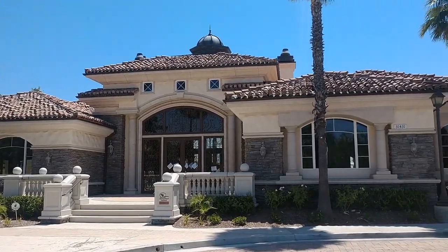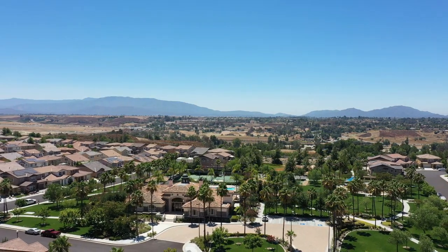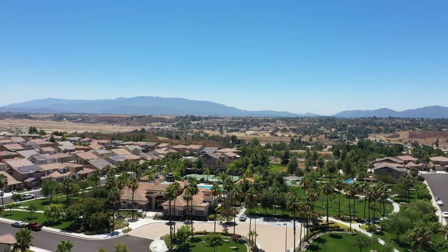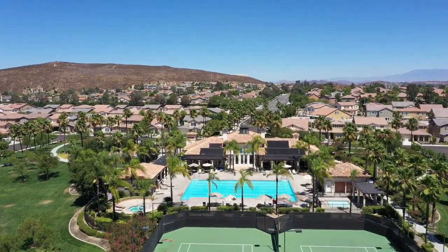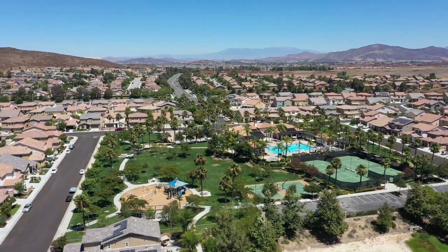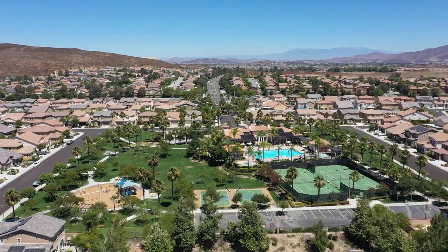Roripaw has top-notch amenities: a huge beautiful clubhouse with a full kitchen, an Olympic-sized lap pool, a spa, a one-foot deep pool for the kids, a fitness center with tons of equipment so no need for a gym membership, a yoga room, lots of play areas for the kids, and sport courts.